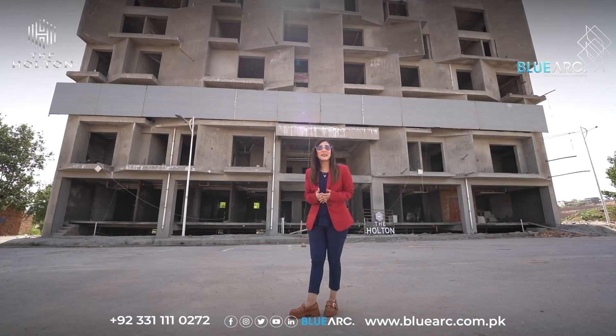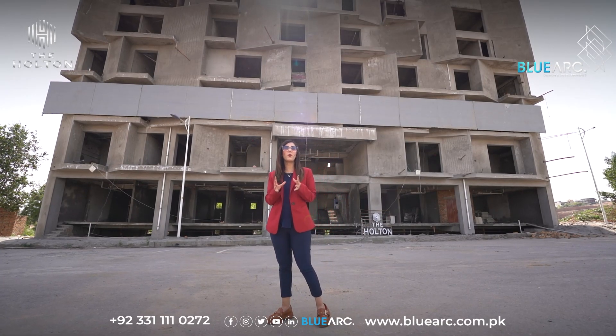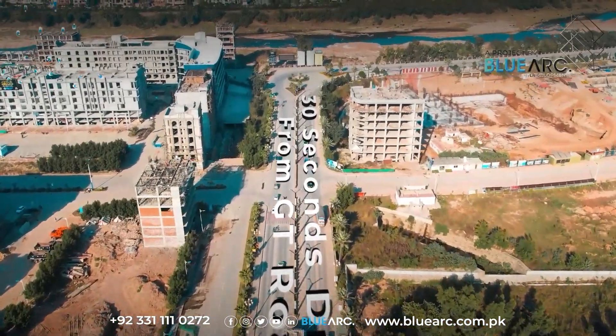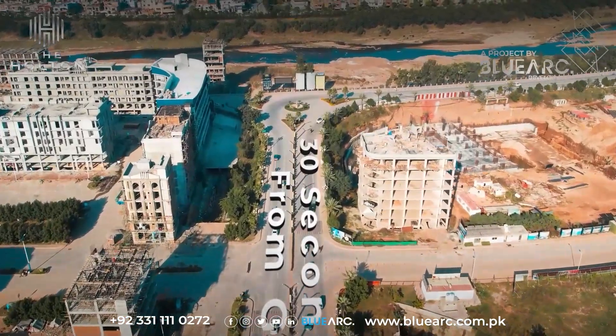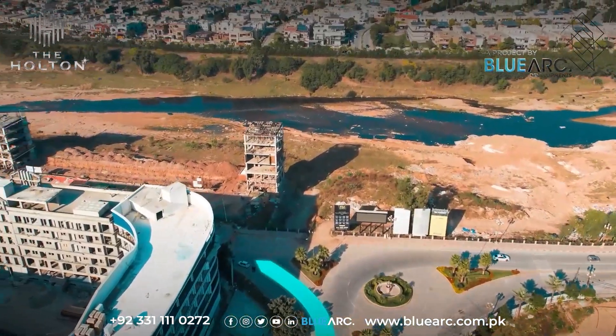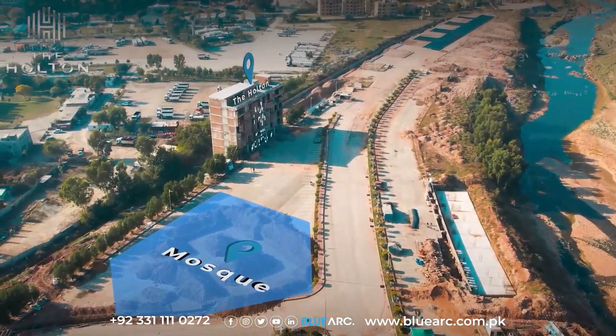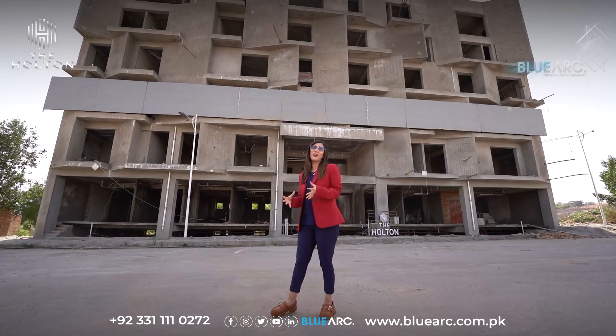As it is said, the three most important things in real estate are location, location, location. The Halton is situated in a prime location from the Civic Center with easy access to DHA2 and the Istanbul Expressway. So you have excellent transport links, high footfall traffic, and easy accessibility to all the important areas.